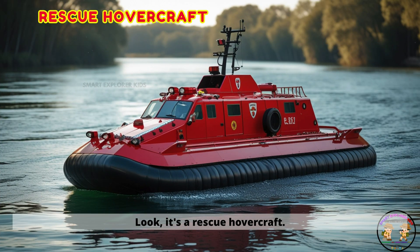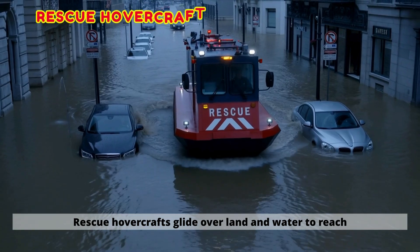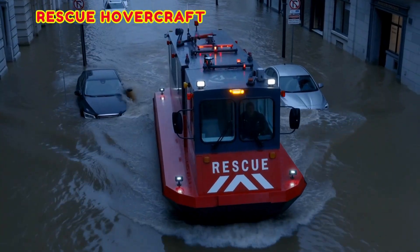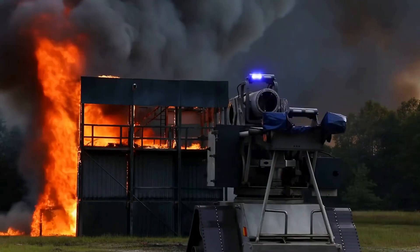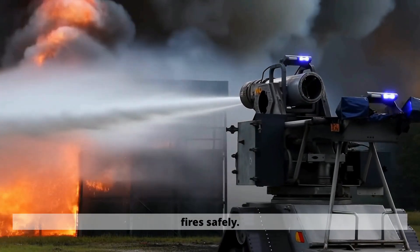Look, it's a rescue hovercraft. Rescue hovercrafts glide over land and water to reach people. Here comes the firefighting robot. Firefighting robots roll into dangerous places to fight fires safely.